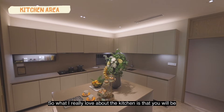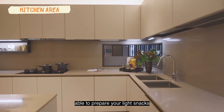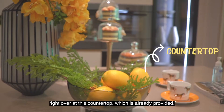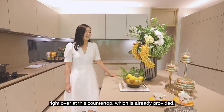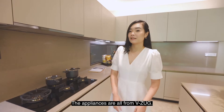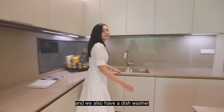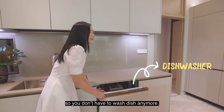The best thing is the kitchen. I really love that you will be able to prepare your flight snacks right over at this countertop which is already provided. The appliances are all from Vizorok. We have the hood over here, and we also have a dishwasher, so you don't have to wash dishes anymore.